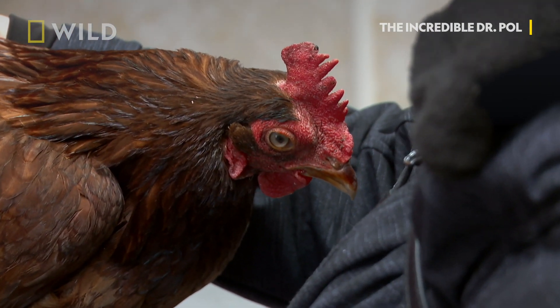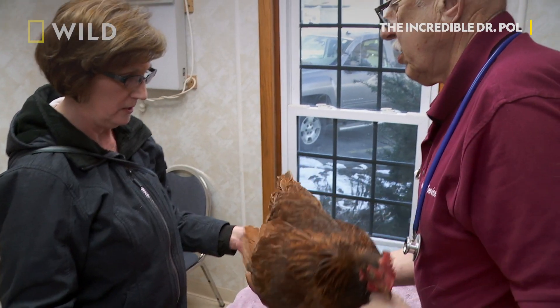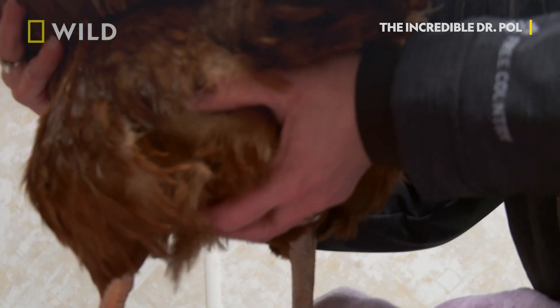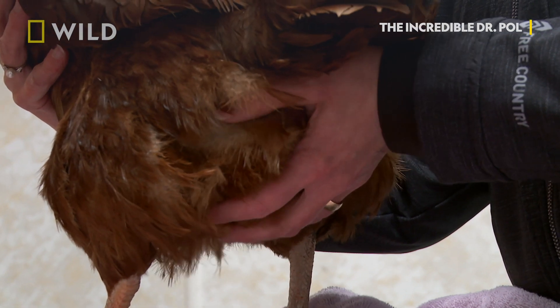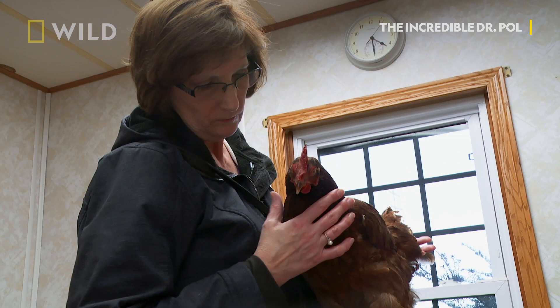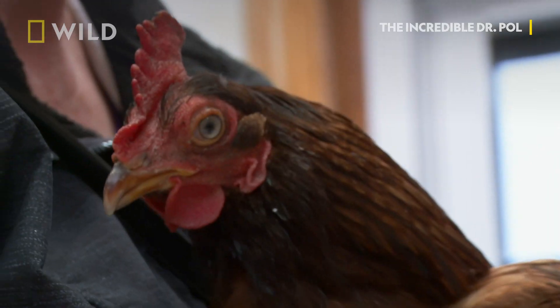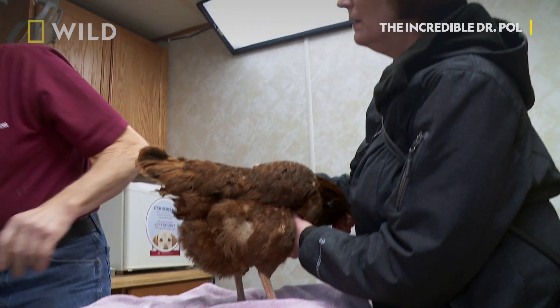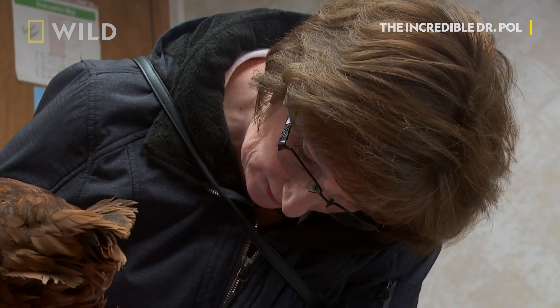I noticed that she was walking really funny and she has a hard time coming up the ramp. Look at this — yeah, she's really full. That's a water belly. It's an irritation that causes a reaction from the tissue and it causes liquid to pool in the abdominal cavity, which is a water belly. She walks funny because she has a belly full of water.